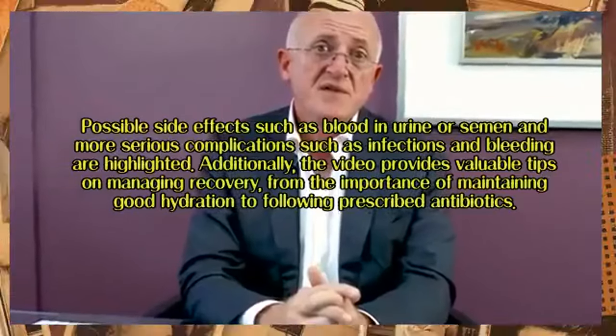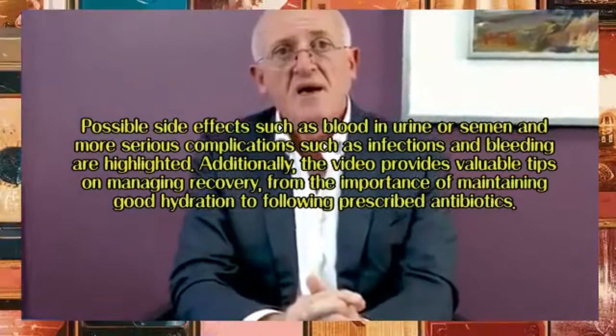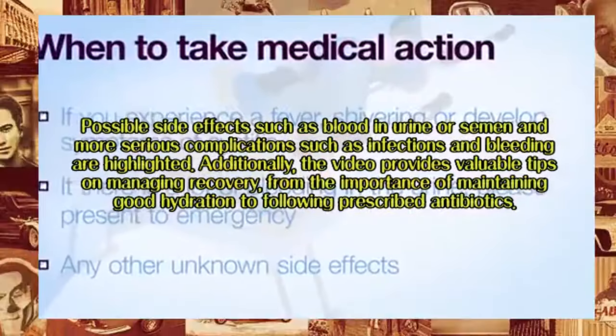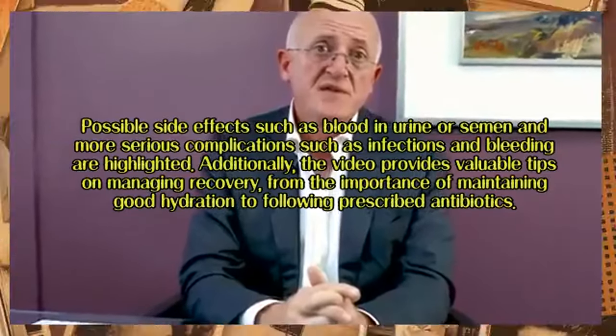Possible side effects such as blood in urine or semen, and more serious complications such as infections and bleeding, are highlighted. Additionally, the video provides valuable tips on managing recovery, from the importance of maintaining good hydration to following prescribed antibiotics.